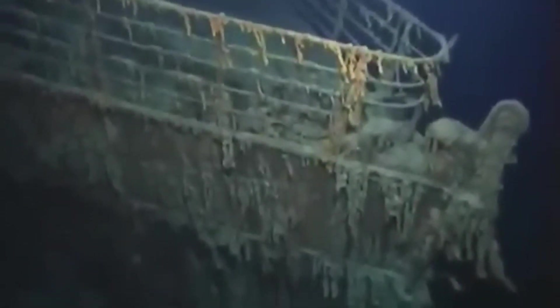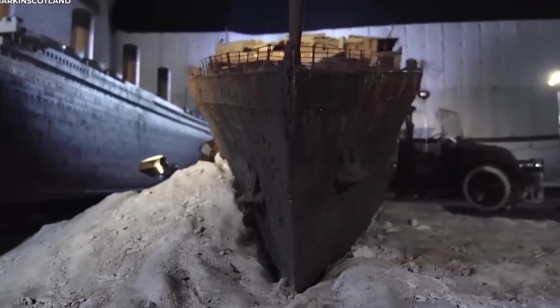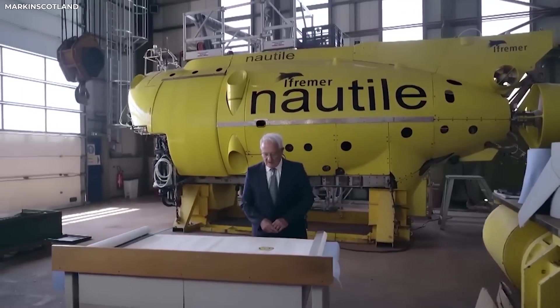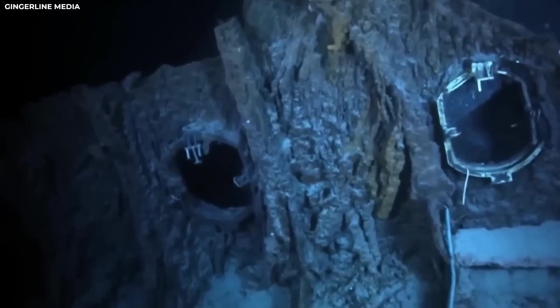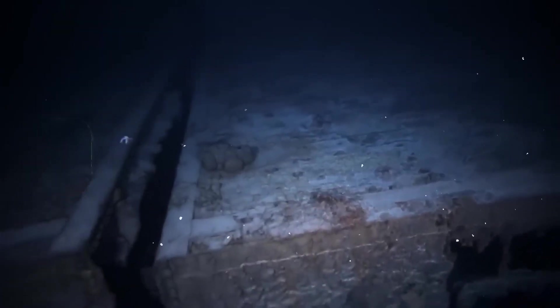The discovery has shaken our understanding of the deep sea and rewritten the story of the world's most legendary shipwreck. The tomb has been opened. The most astonishing part of the expedition was how well some areas of the Titanic were preserved.